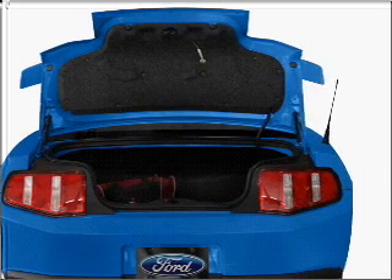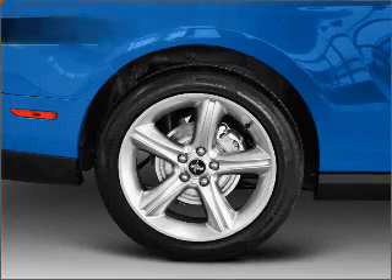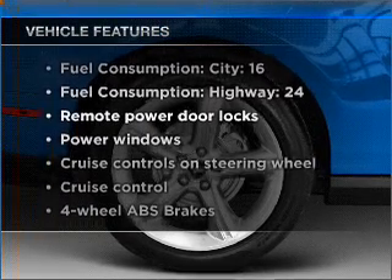Stand out from the crowd with premium wheels. You will appreciate the safety feature of anti-lock brakes. Plus, enjoy these notable features that are included in this vehicle.